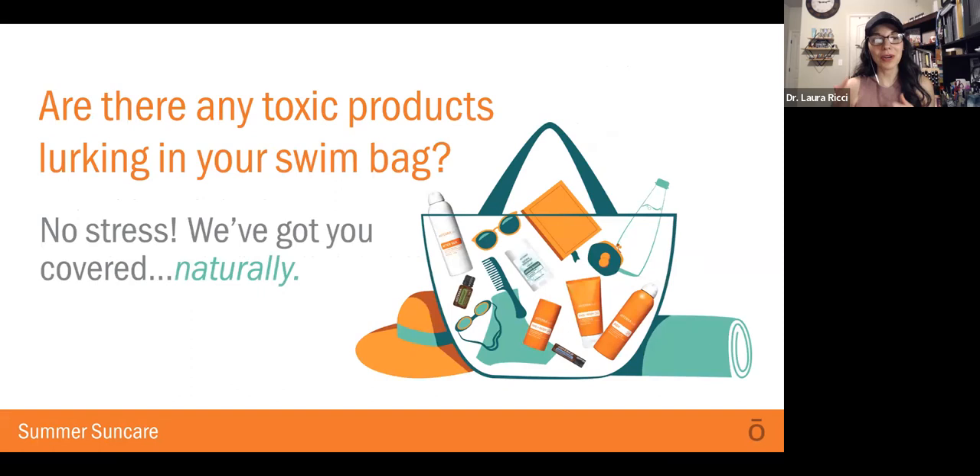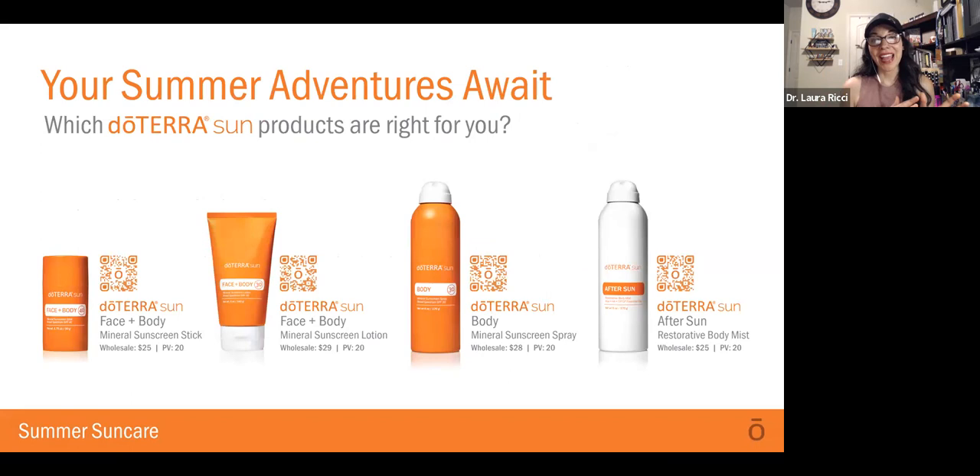If there are toxic products in your swim bag or you're using toxic sunscreens, you can go to the Environmental Working Group — they have Skin Deep. You can go to the website, or there's the Healthy Living App or the Think Dirty app. You can actually scan your sunscreen and see what the rating is — you might be surprised by some of the harmful ingredients in there. We've got things to help you make a simple swap for the summer to support your health and wellness. We're really excited about this whole lineup: the Face and Body Sunscreen Stick, the Face and Body Sunscreen Lotion, and the Sunscreen Spray.